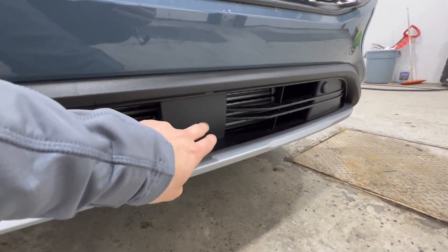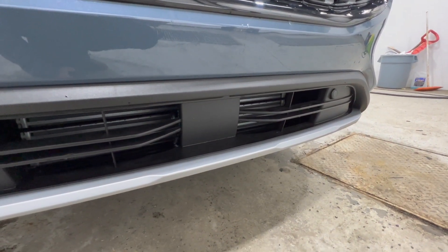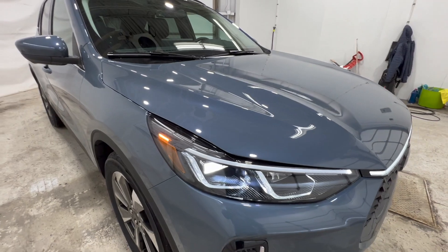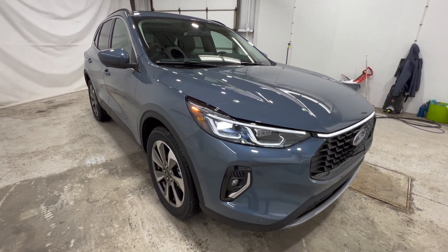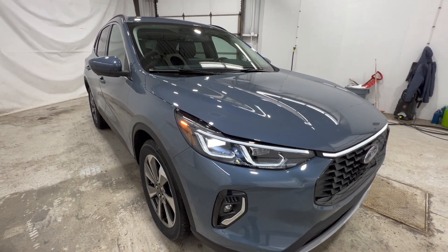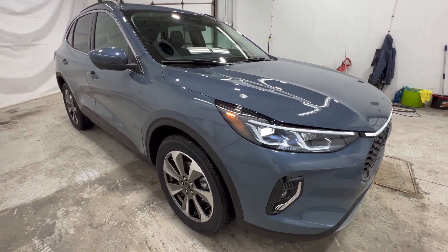Down here we have the adaptive cruise control radar sensor. And this paint color is truly gorgeous — this is Vapor Blue Metallic, which is also new for 2023 and is available on a couple of other models like the 2024 Mustang, but it's available here on the 2023 Escape.